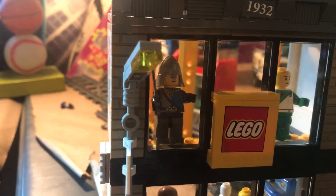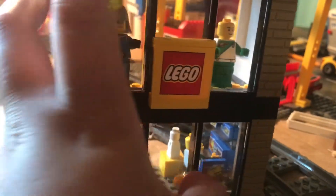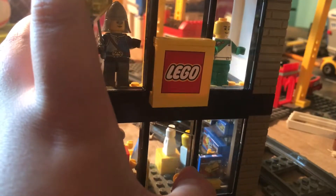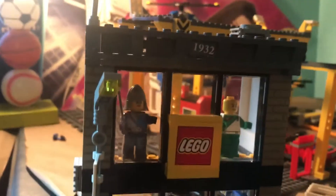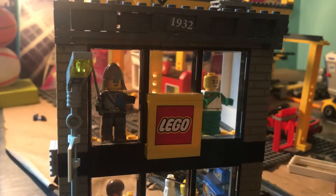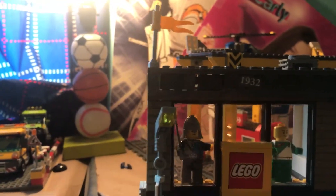Opening door — obviously just open, close, halfway open, halfway closed. It's even got its address: 1932. That could be an address or it could be a year. Comment down below what you think it means — I personally think it's the year, but I don't know.